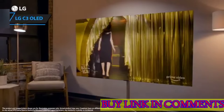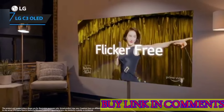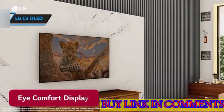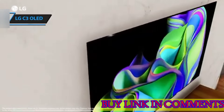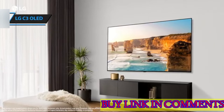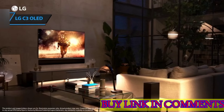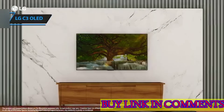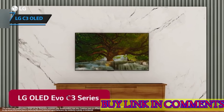While the S90C by Samsung may excel in brightness and gaming features, and the previous year's C2 might offer savings, the LG C3 OLED's combination of aesthetic finesse and technological prowess renders it a standout choice for anyone seeking the ultimate in television excellence. Overall, this model delivers top-notch performance at the best possible price-quality ratio. You wanted the best, you got it.